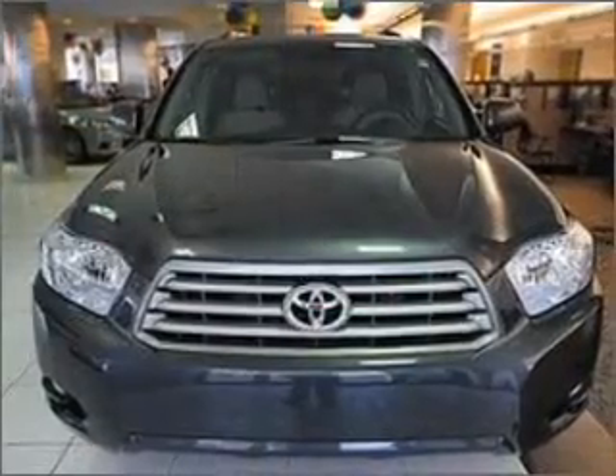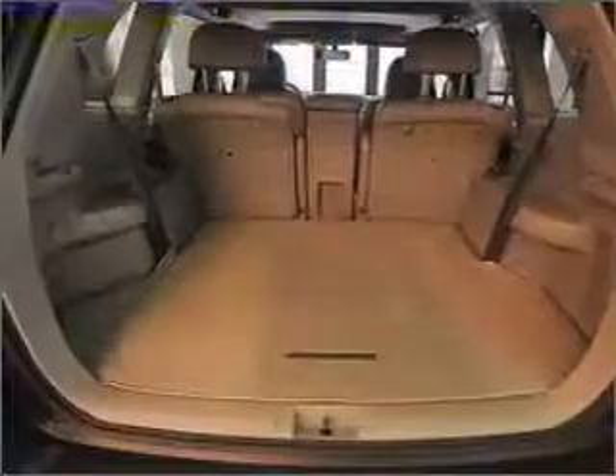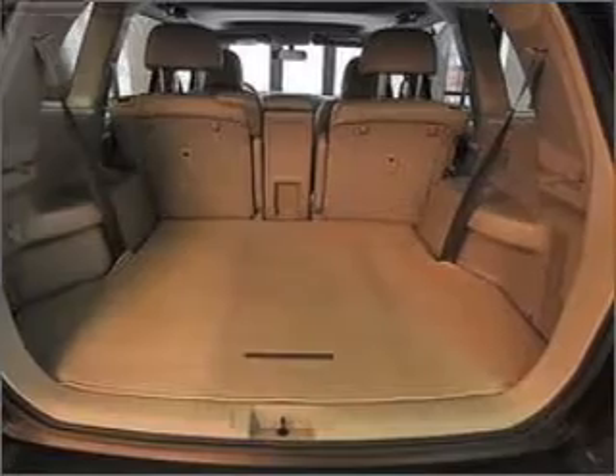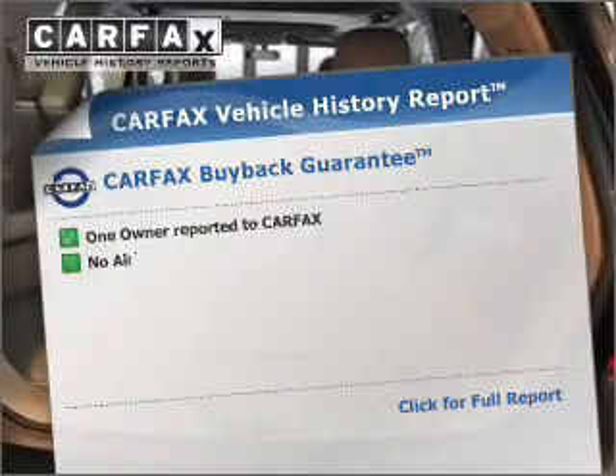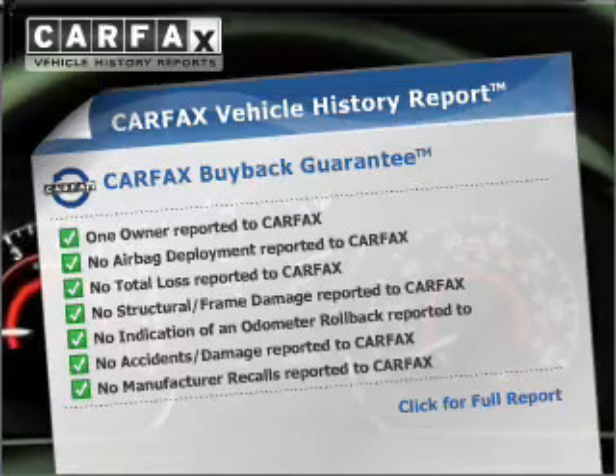With a solid six-cylinder engine that responds smoothly to its five-speed automatic transmission, you will appreciate the safety feature of anti-lock brakes. This vehicle comes with a Carfax report, which reduces your buying risk by providing the vehicle's history before you purchase.